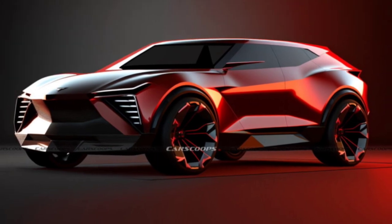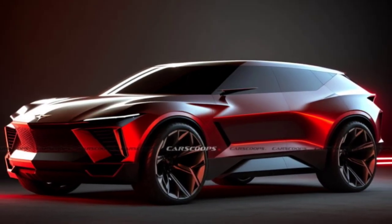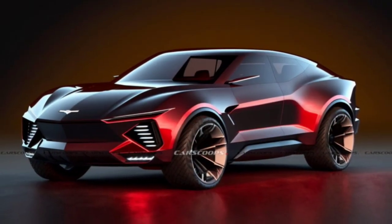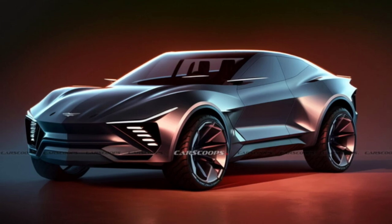Just recently, reports were published on the web suggesting that the Corvette will soon become a standalone brand, with plans to offer a sporty crossover and a low-slung four-door coupe alongside various versions of the traditional two-door sports car. The Corvette SUV is not expected to launch until 2025, but we've gathered all available information with various speculative renderings to depict how it might look.